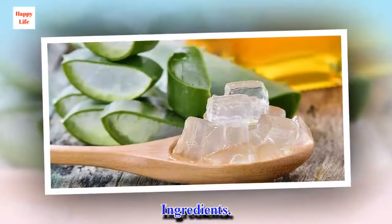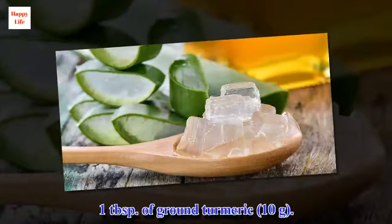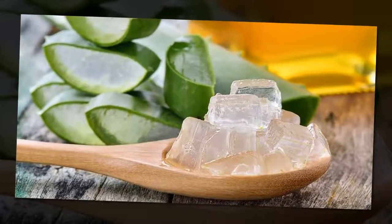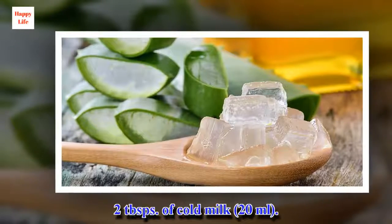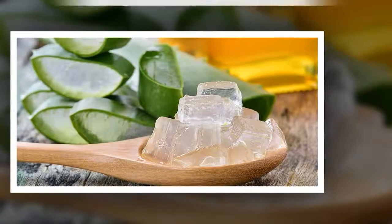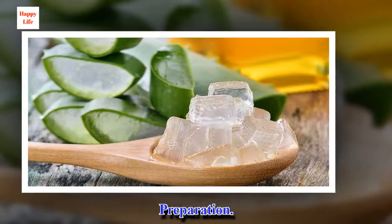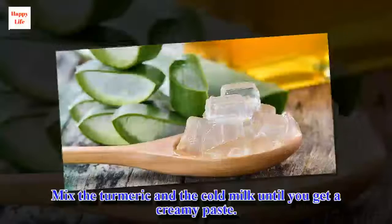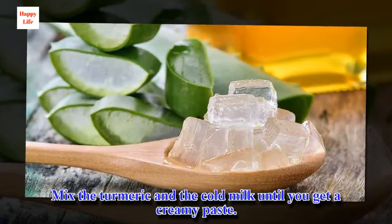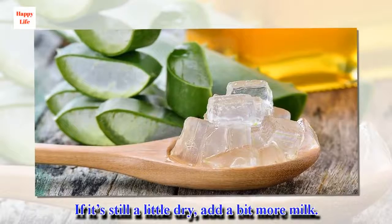Ingredients: 1 tablespoon of ground turmeric, 2 tablespoons of cold milk. Preparation: Mix the turmeric and cold milk until you get a creamy paste. If it's still a little dry, add a bit more milk.